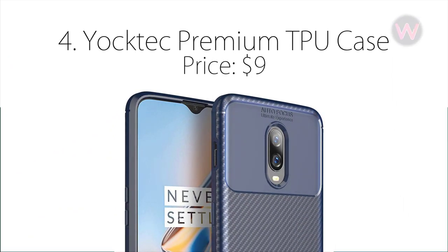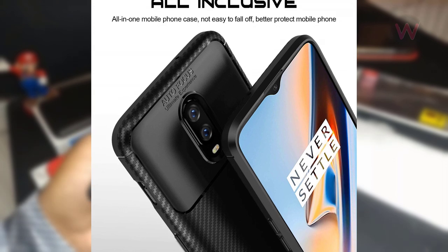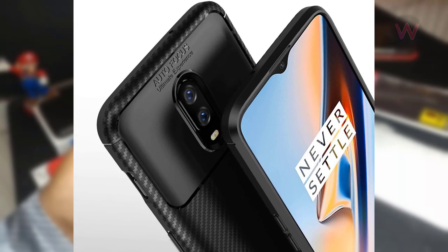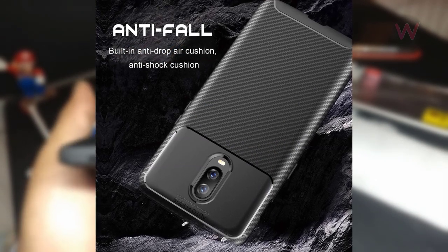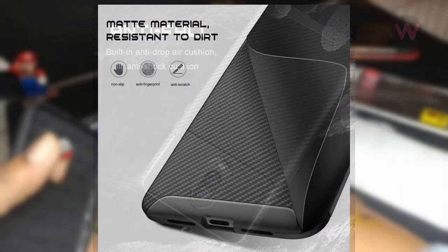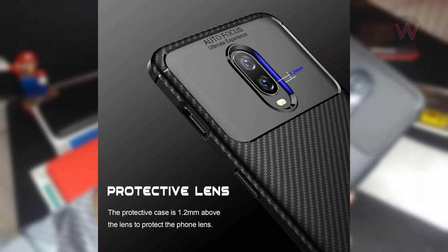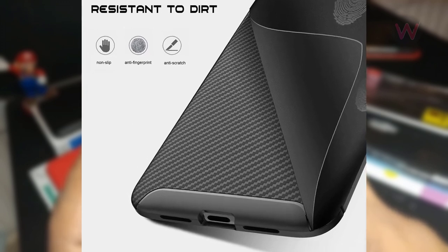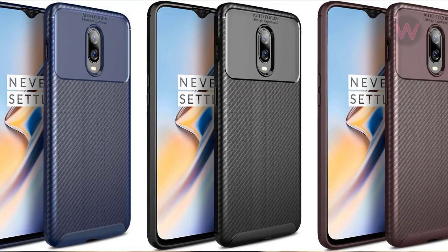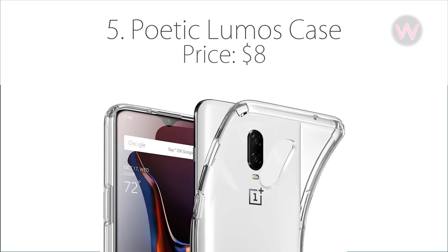Number four is the Yocktech Premium TPU case, which will cost you $9. Yocktech features a soft premium body with a carbon fiber design for a soft touch and a rhombus pattern for proper heat dissipation. It covers all corners of the phone precisely, ensuring absolute protection from any threat. The matte black finish is anti-slip and resistant to fingerprints and shocks. Raised bezels guard the camera lens and the neatly crafted cutouts provide easy access to ports, speakers, and sensors. Available in blue, black, and coffee color.